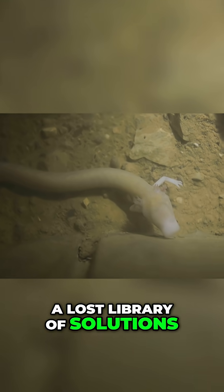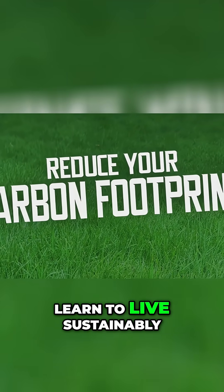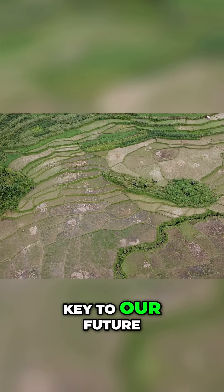Every lost species is a lost library of solutions. By embracing biomimicry, we solve challenges and learn to live sustainably. Nature's genius is the key to our future.